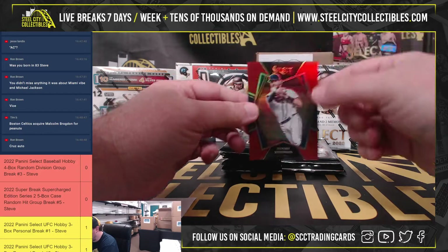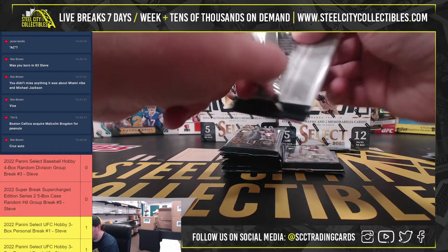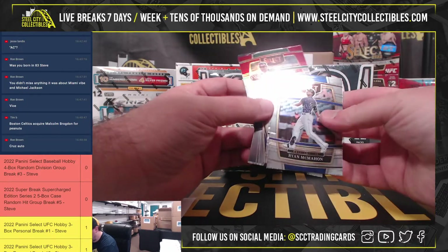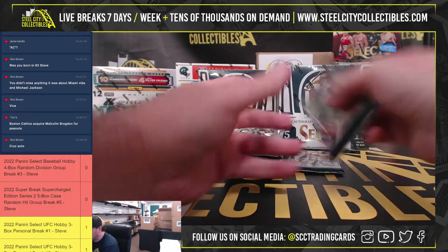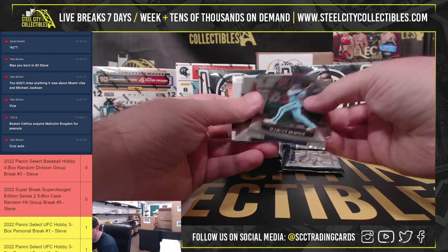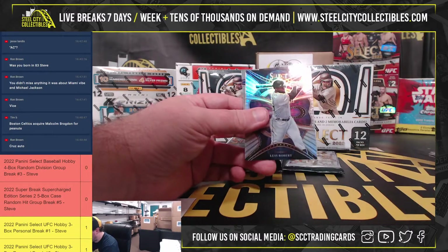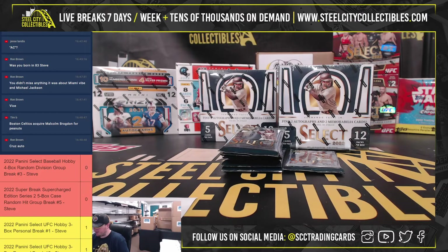Got a red Dansby Swanson, number 2 of 199. Dansby Swanson. Rookie jersey - John Heasley, Kansas City. The Royals go to Justin.